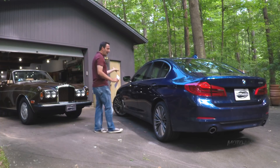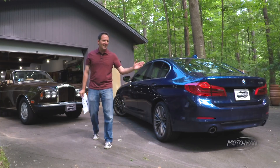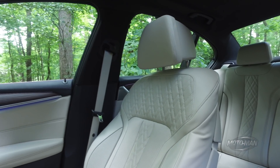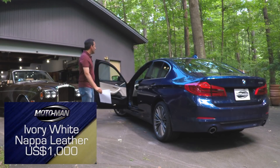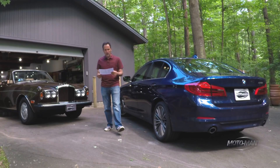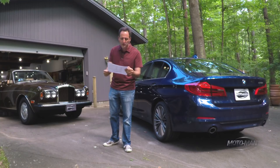You've got to have some contrast, right? I've been yelling at you for the past eight years for contrast in the color of your car. So let's go with ivory — not just any ivory. Let's add in Napa leather for $1,000. Now we are shooting this in lovely Northern Virginia, specifically Great Falls. It gets cold here, so we're going to add in a cold-weather package for $800.